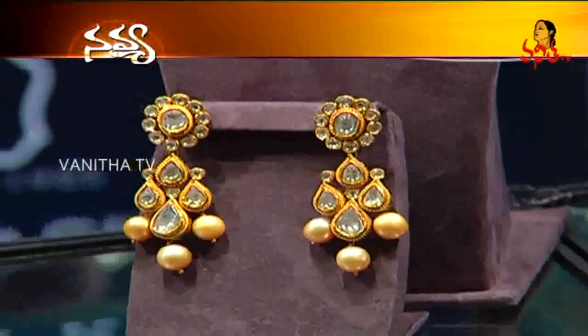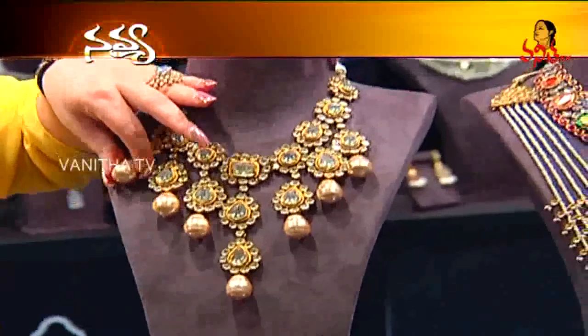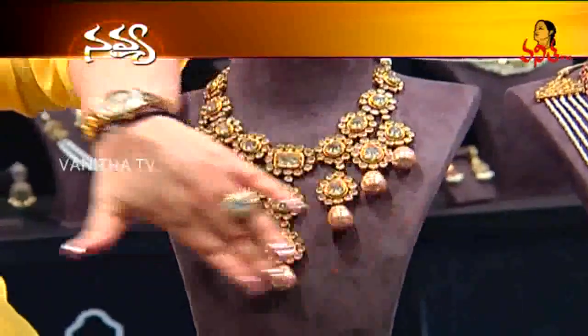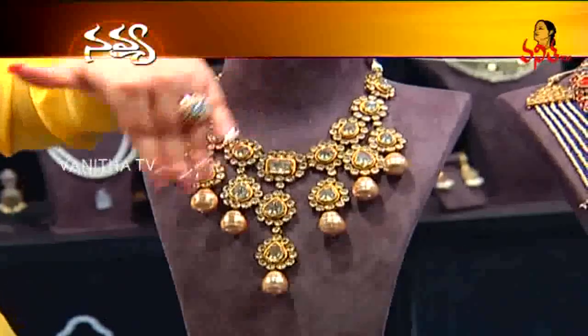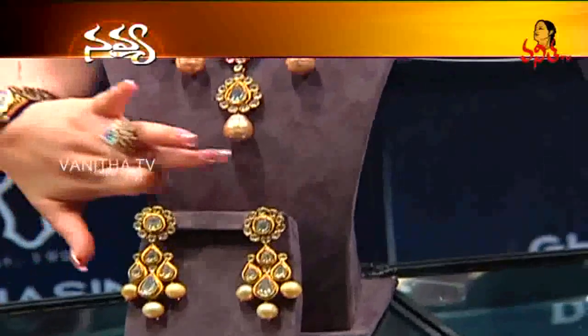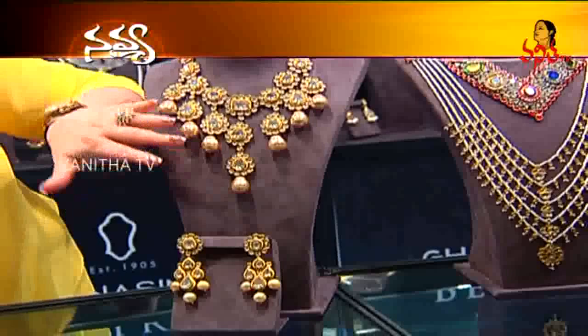The speciality of these pearls is that we import them from Australia. They are called Akoya pearls and the size and shape has to be in symmetry so that the necklace looks complete. To get these pearls has taken us a really long time because it's something very unique and not available in India.